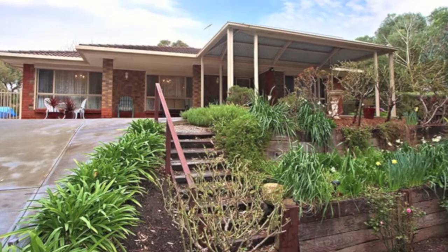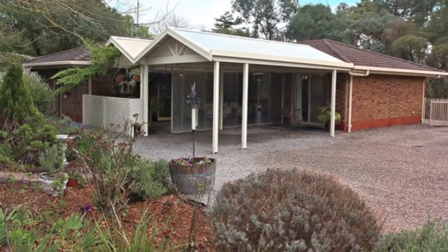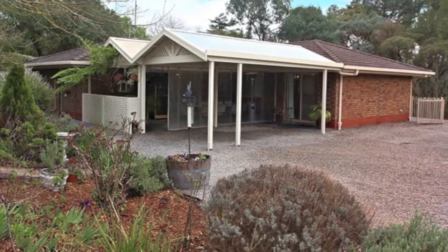Situated on a very generous elevated block of land, this home has a lovely outlook over Mount Moon, which is situated directly opposite.